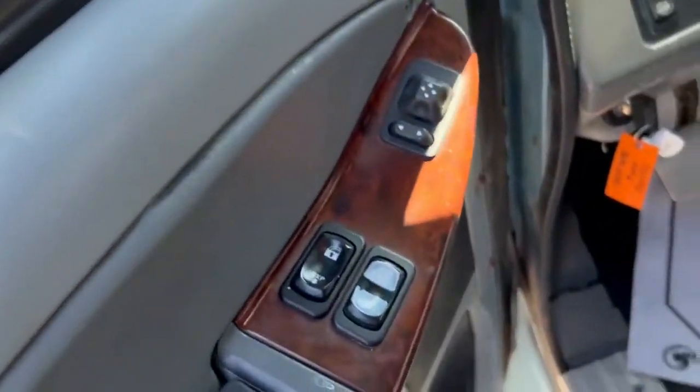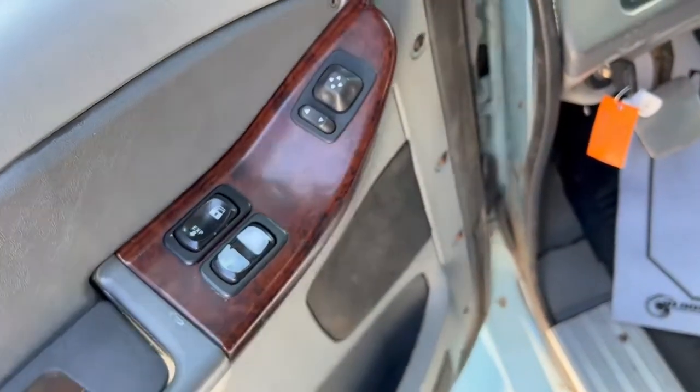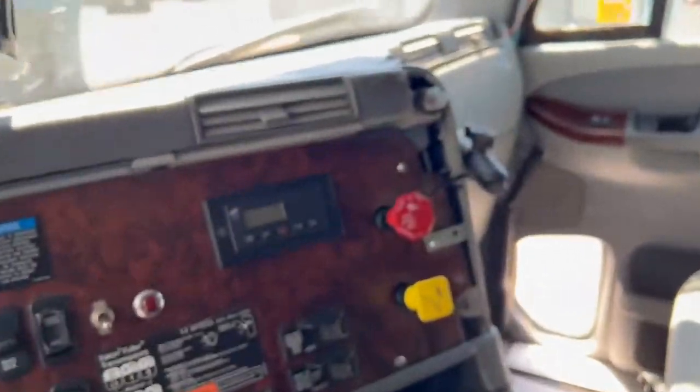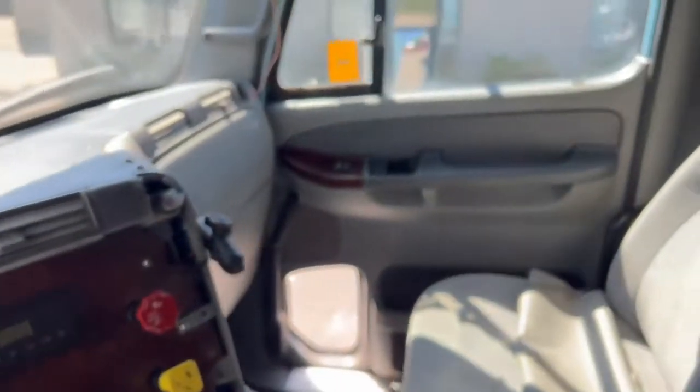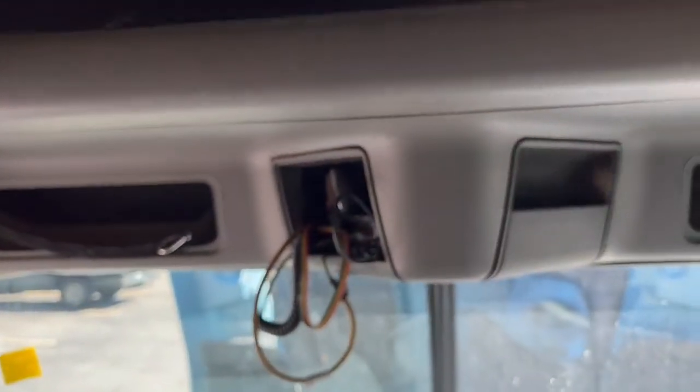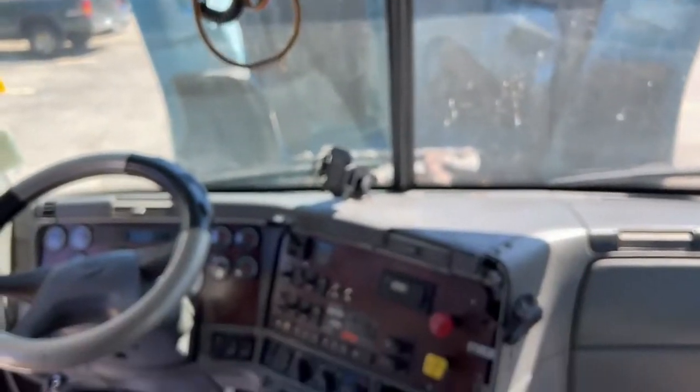Take a look here — we've got one sun visor. The Century was an upgrade from the Columbia; it had a couple of extra features and some computer stuff. Inside you can see it's got the wood grain dash and a 13-speed manual. We've got dual bunks, so we can get some mattresses and put them in here, no problem. Slightly upgraded carpeting. This was, believe it or not, the top-of-the-line Freightliner you could get in its day.